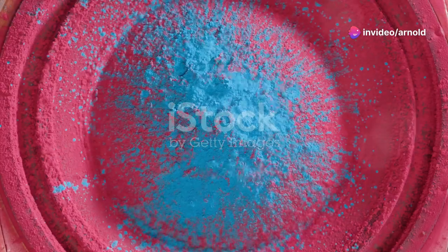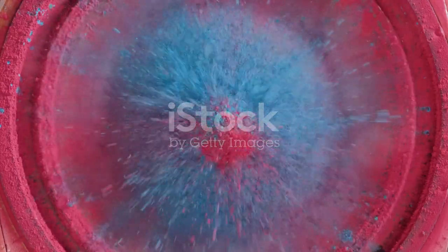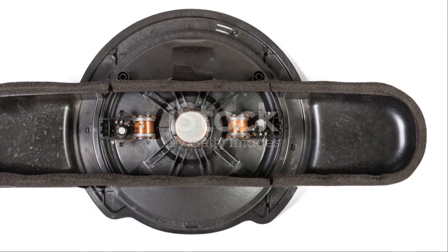Remember, the best subwoofer is the one that fills your specific needs and fits seamlessly into your audio lifestyle. And for many, the Speedwoofer 10E could be just that match. Thanks for tuning in, and keep those beats bumping.